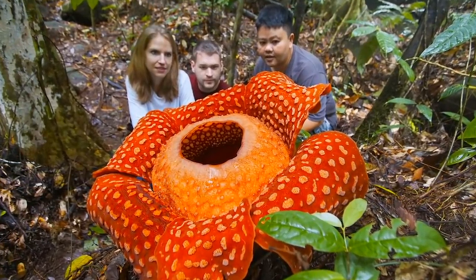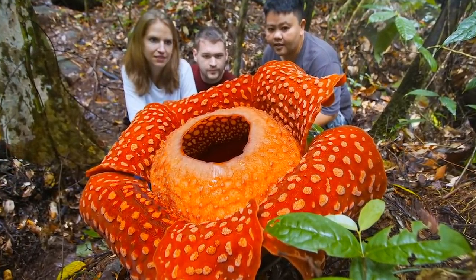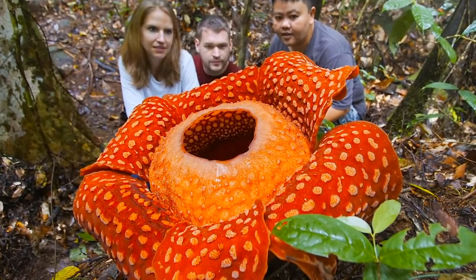It's called the Rafflesia flower, and it's found in Southeast Asia. You can see it's absolutely huge. Someone named Yahya has another question about flowers.